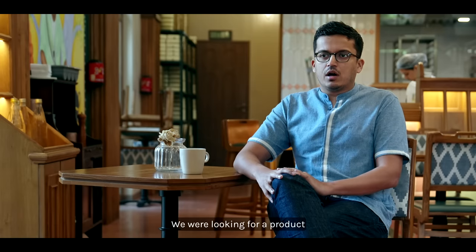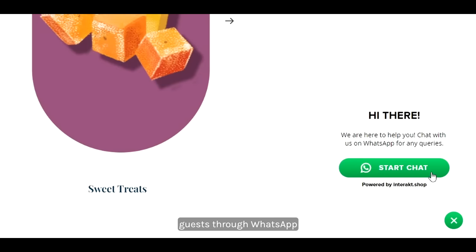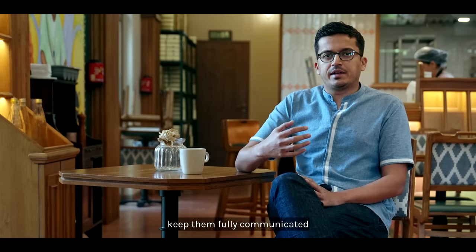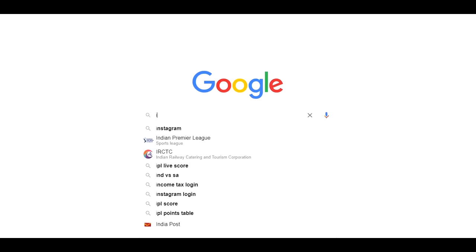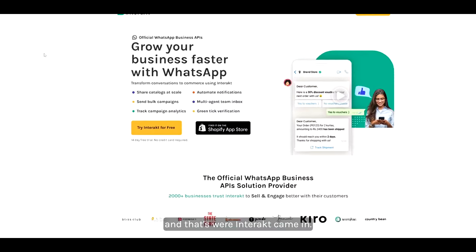We were looking for a product that helped us communicate with our guests through WhatsApp and at the same time keep them fully communicated about their delivery as well as the product that they had ordered. Most important for us was the Shopify integration, and that's where Interact came in.